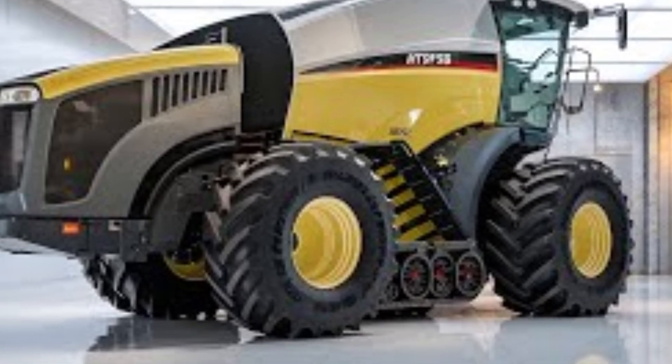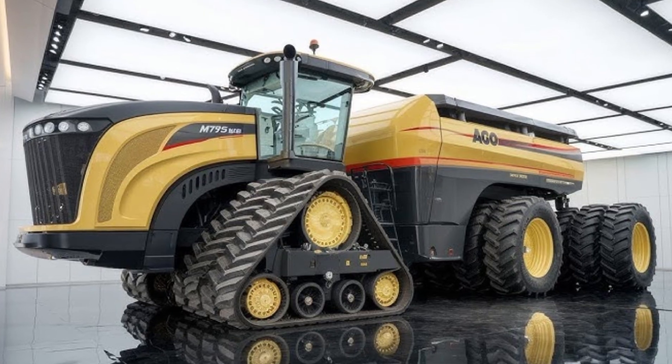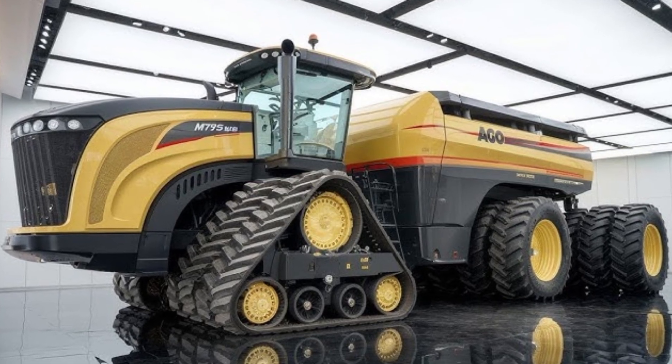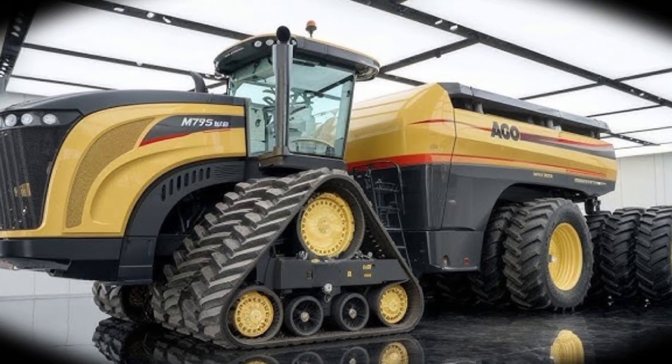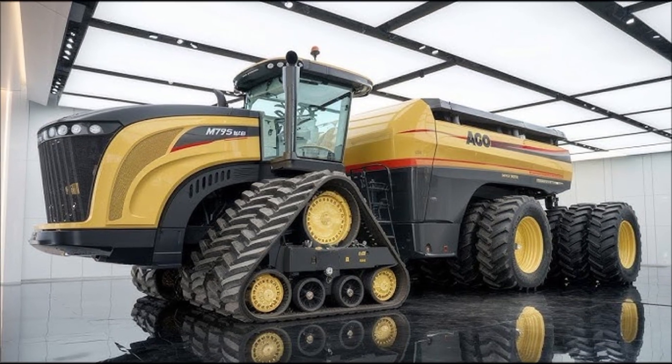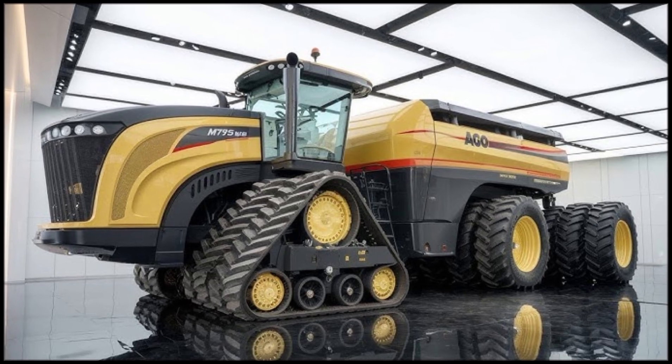The AGCO Challenger MT9758 is competitively priced for its segment, offering excellent value considering its high horsepower, advanced technology, and operator-focused features. Pricing may vary depending on the region, but it is available through authorized AGCO dealerships worldwide.